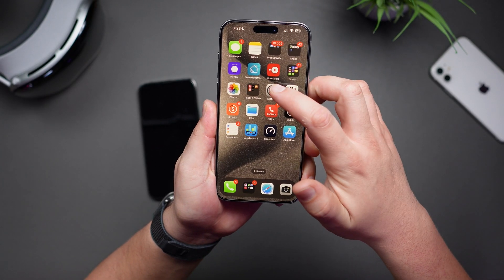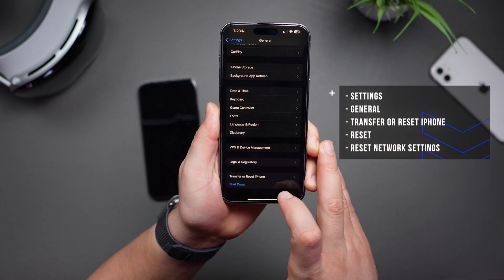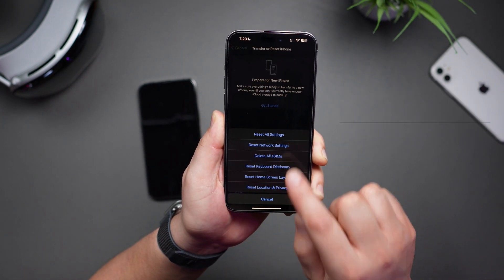You really don't have anything to lose. If you are having issues with Wi-Fi, you can try resetting your network settings. You can do so by navigating into your settings, then scrolling down to General. From here, you want to scroll down to Transfer or Reset iPhone, tap on Reset, and then tap on Reset Network Settings. Keep in mind, if you do this, you will have to re-enter all your Wi-Fi passwords for all your different locations.